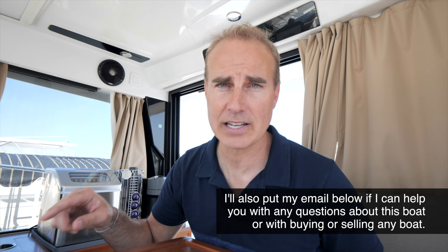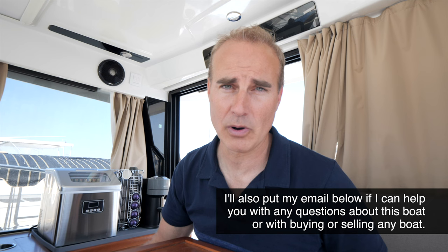I will put the listing below in the description so you can see the full list of features and any details I didn't cover in this tour. The link to the listing is on the Infinity Yacht Sales website at infinityyachtsales.com. You can also find the boat on Yacht World. The price will also be listed on the website. Thanks for watching — see you next time.